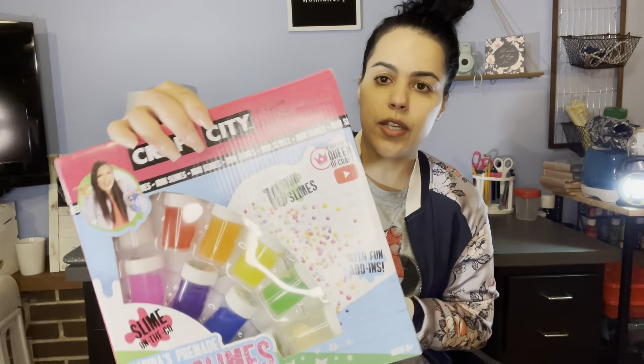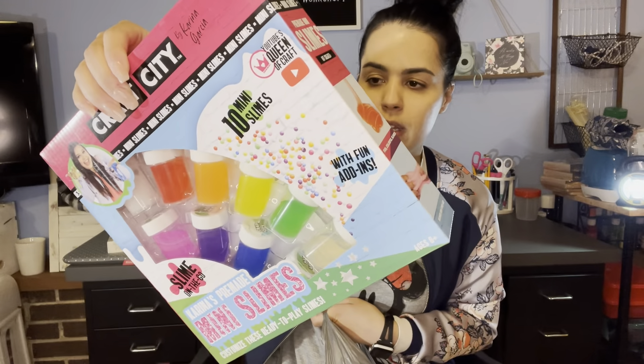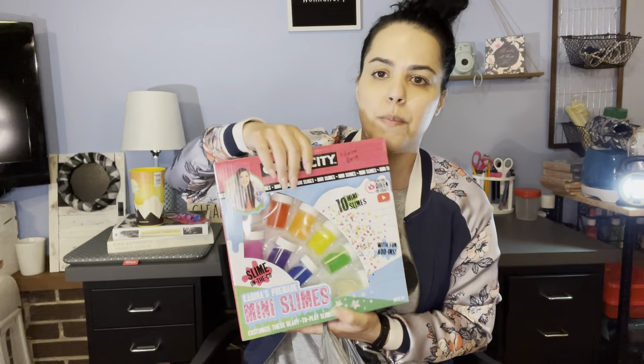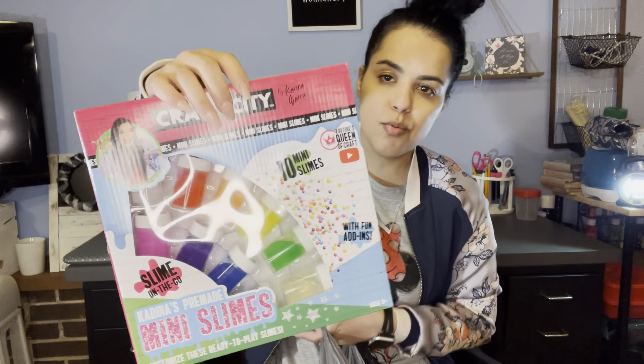I don't really like slime because my son makes a mess everywhere, but I found these that everybody was hauling and finally found them. It's the Craft City by Karina Garcia — it's 10 mini slimes that you can create into your own different slimes. It brings an instruction sheet, the 10 slimes, a sweet scent, color beads, and glitter. I want to say this one is $14.99 at Walmart. I bought two — my son already opened one, but I'm planning on keeping this one as a gift. Other parents, slime is going to be everywhere!